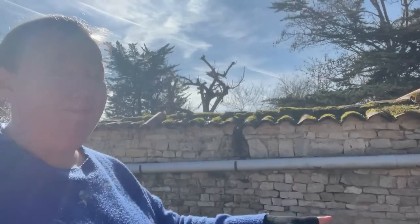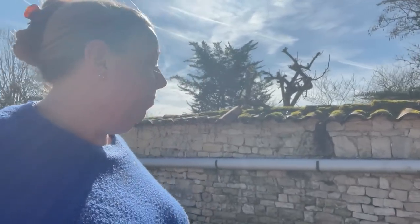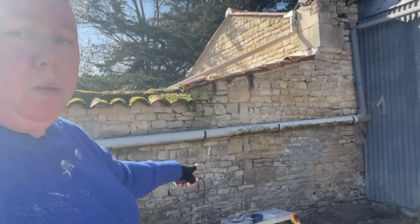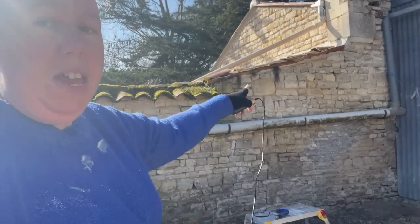Hello and happy Monday morning from the wall. Well, it's not going to do itself, so time I cracked on. I've done that portion there. Just keep swimming.